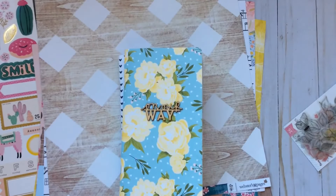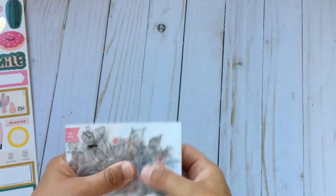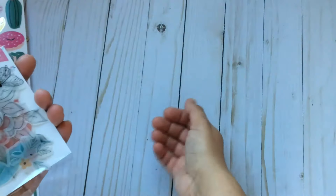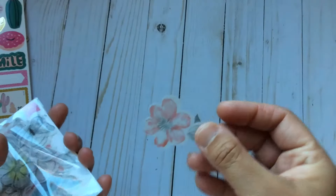Thank you for watching — I'll see you next time! Oh, I just realized I forgot to show you a very sweet thing that I got. It's from the Cocoa Vanilla collection.